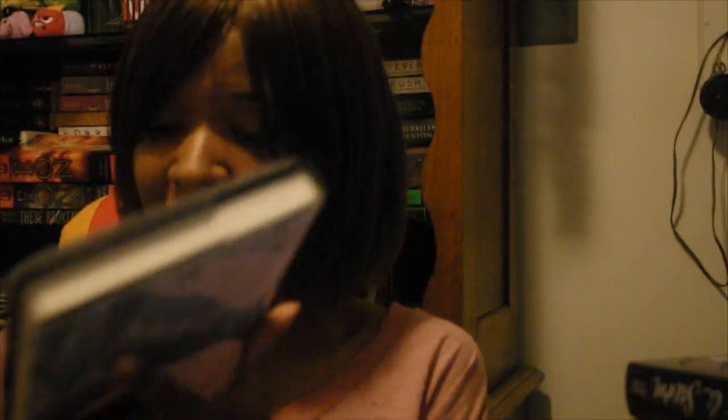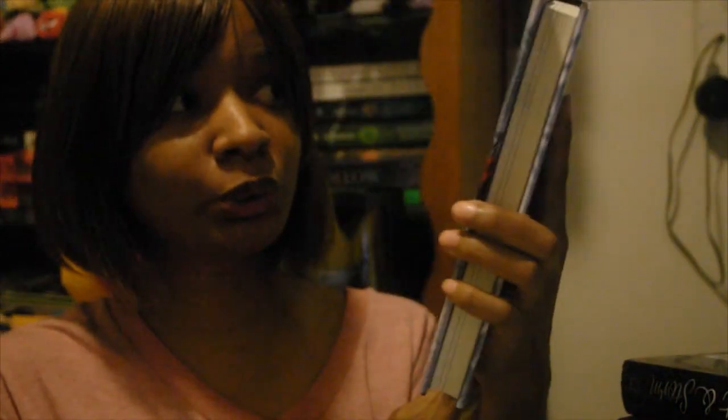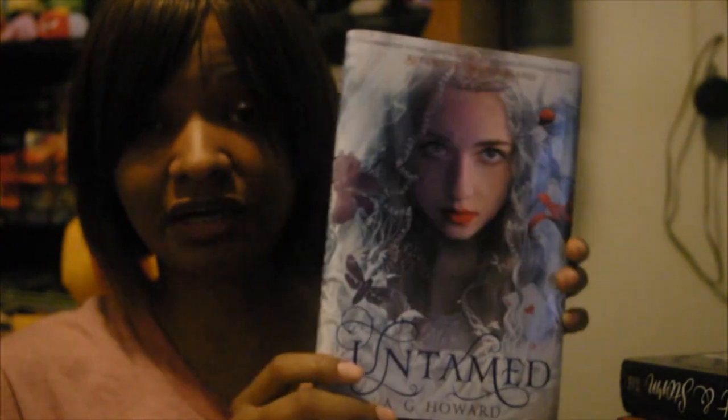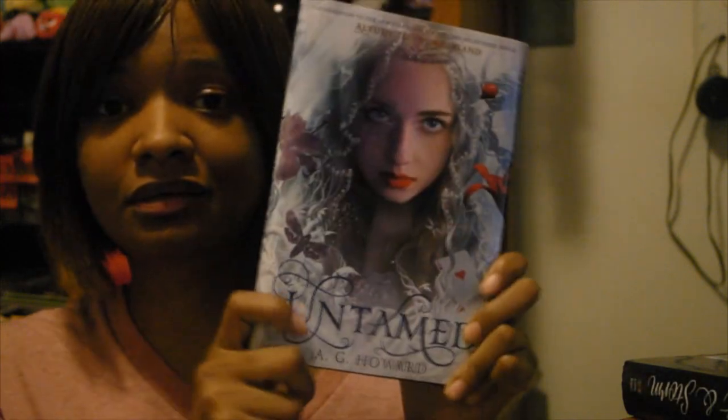Now we have the books I got from Barnes and Noble. You're like, how much money can this girl spend? Well, when your friend gives you a coupon for Barnes and Noble, you go and spend money and then you become broke. The first one is Untamed, which is a companion piece to the Splintered series. I'm on book two and I love this series — I don't know why I haven't finished it.